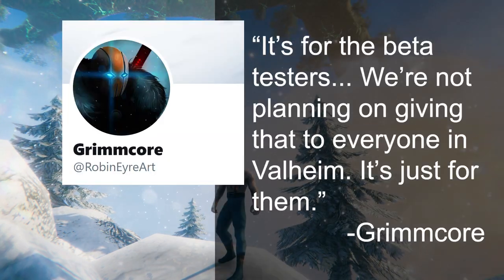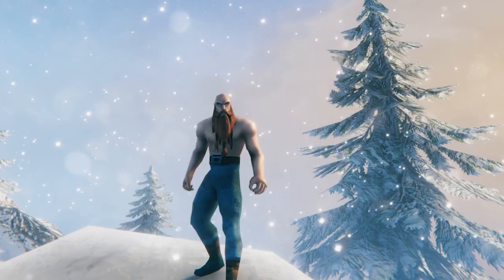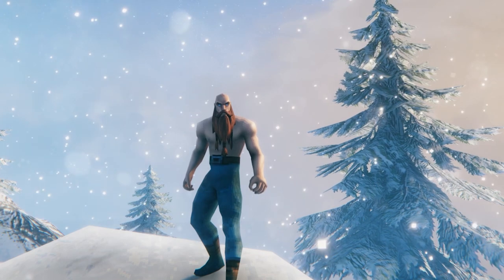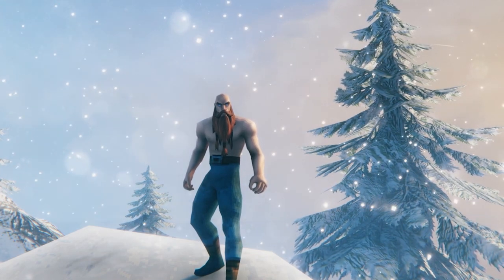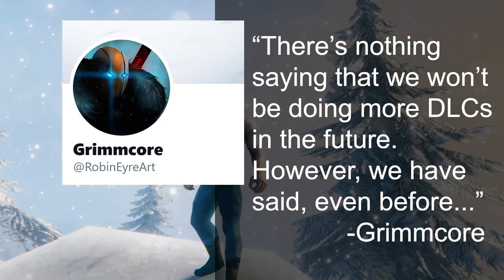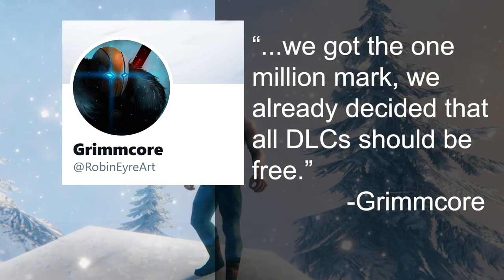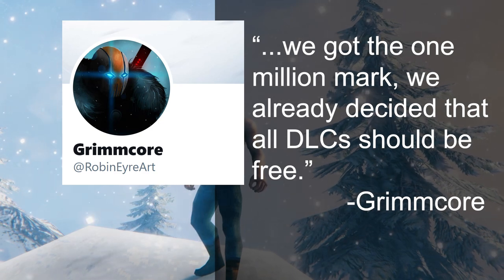Quote: "It's for the beta testers. We're not planning on giving that to everyone in Valheim. It's just for them." He also mentions that there could be more DLCs in the future, and if so, they'll all be free. Quote: "There's nothing saying that we won't be doing more DLCs in the future. However, we have said, even before we got the 1 million mark, we already decided that all DLCs should be free."